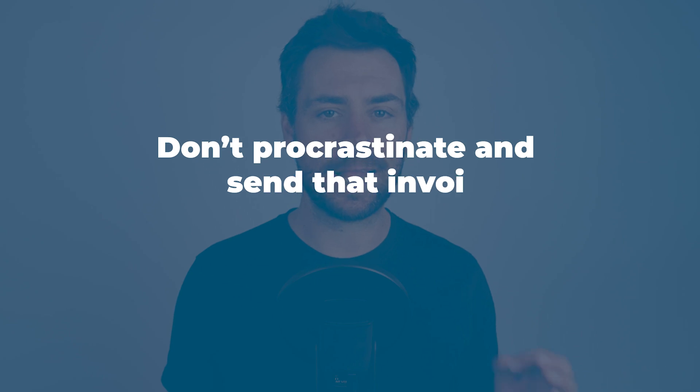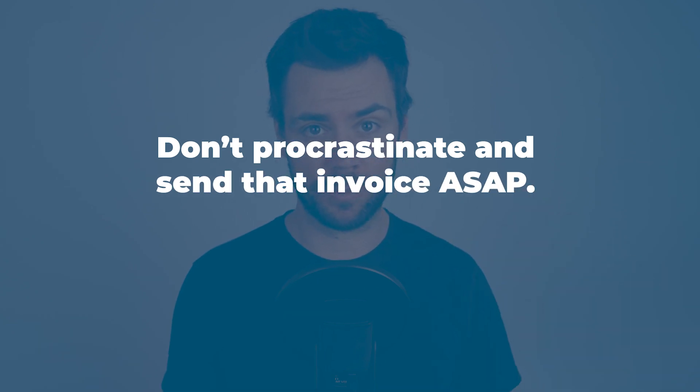You can actually do a few things to motivate your clients to pay you faster. Here are a few of my personal pro tips. Don't procrastinate — send that invoice as soon as possible. You'll want to invoice your clients as soon as your work is complete. The quicker that you send out an invoice requesting payment, the faster you'll get paid.